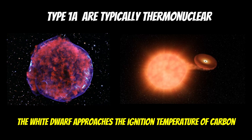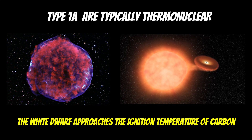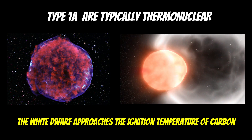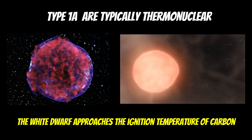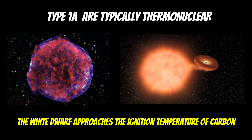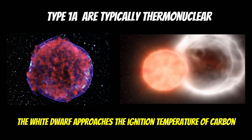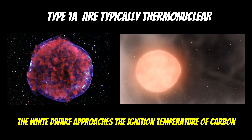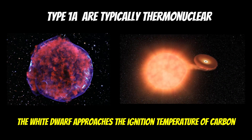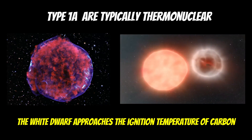A recap of type 1a: these are typically thermonuclear. You have a white dwarf star pulling material off a nearby red giant. That red giant swells up, the white dwarf pulls material off, grows in mass, and when it gets to a critical mass of about 1.4 solar masses, it approaches the ignition temperature of carbon — predominantly what it's made of as the leftover core from a sun-like star — and it goes supernova. Because it always happens at the same mass, it happens with the same energy and brightness, so you can use them to measure distances in the universe.